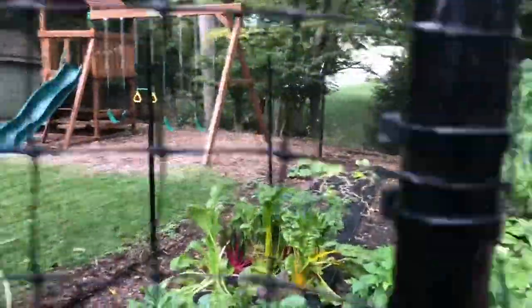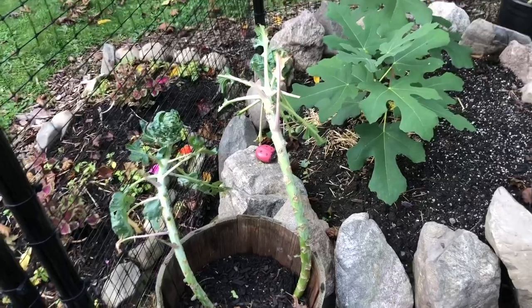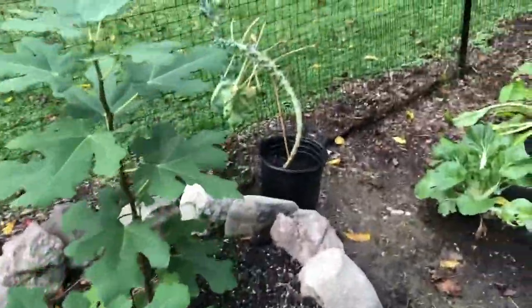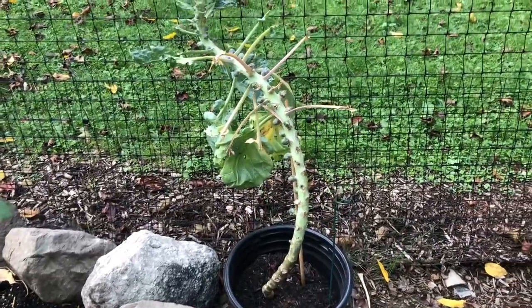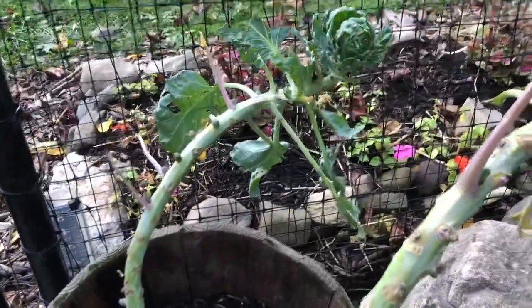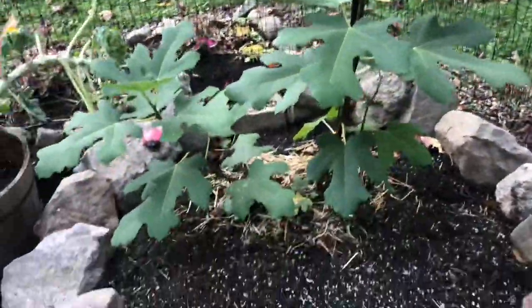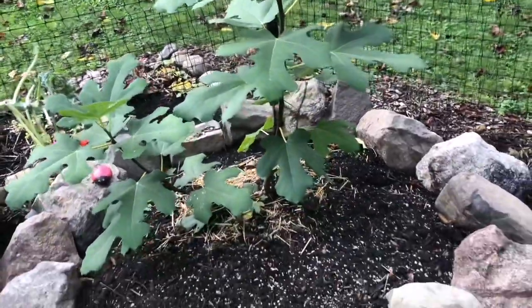Moving into the garden — my Brussels sprouts were planted too closely earlier in the season, so I dug them up and transplanted them into pots. They survived and recovered well, but I made the mistake of leaving them outside the fence and something chewed them up. I'm hoping they recover — I still see some Brussels sprouts on them — but I don't have high hopes. Lesson learned: can't grow Brussels sprouts outside the fence.